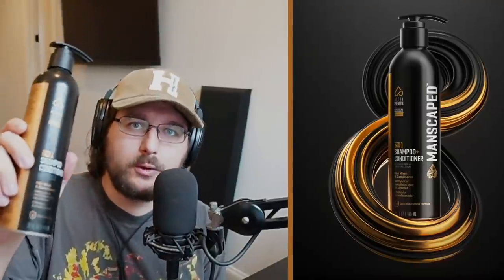Step one is to lather on some of the cologne-infused body wash. This stuff has aloe vera and sea salt to have your skin feeling and smelling fresh all day. Step two, it's time to take care of that hair. You just apply the two-in-one shampoo and conditioner, rinse it out, and have your hair feeling smooth. This non-greasy formula is loaded with awesome stuff like coconut water, green tea, aloe, turmeric, and sage.